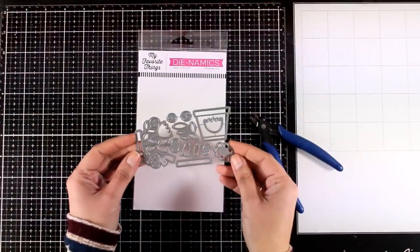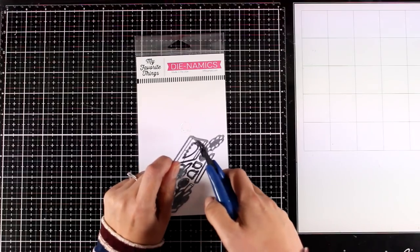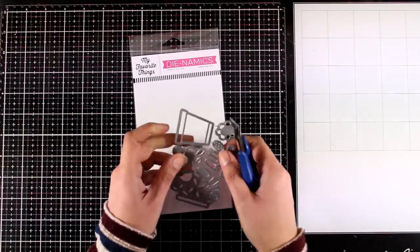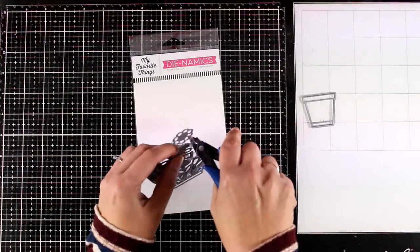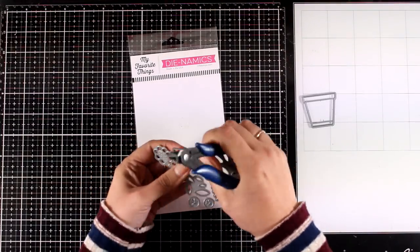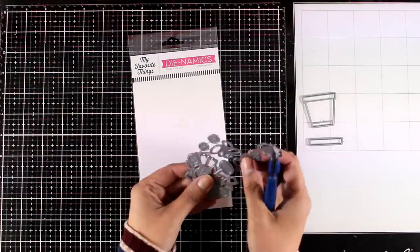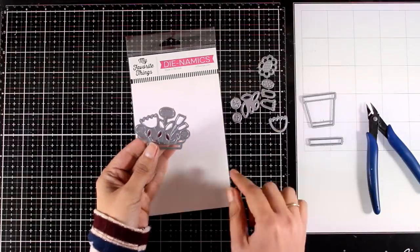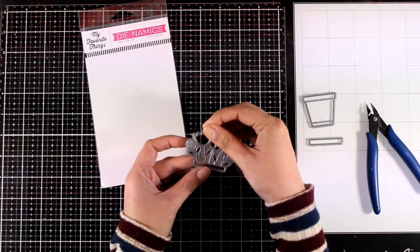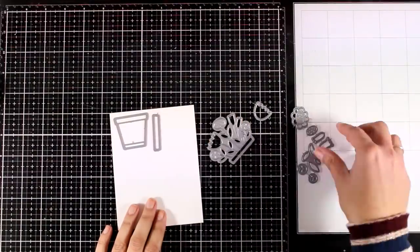For my second card I'll be using the Planted Blooms die set. I'm going to separate everything and start die cutting. I'll use white cardstock to cut out all the pieces and then use alcohol markers for coloring. For the third card I'll use colored cardstock so you can see both looks. As I put this card together I can share some life updates — I might sound different today as I have some echo in my room because I've packed up my whole craft room.